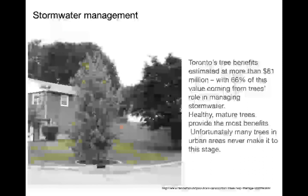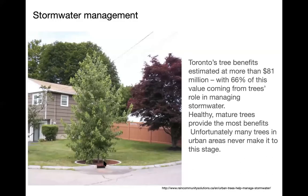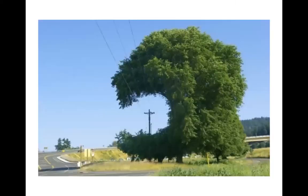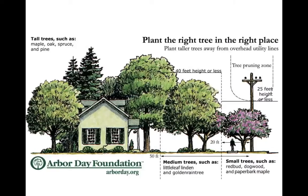Trees provide stormwater management. There's a tree with its own little bioswale — all the water being directed into there, not into the storm drains, and that tree just eats it up. If you have a damp spot, plant a birch — it'll be very happy. There are limiting factors in choosing a tree: sun or shade, soil texture and pH, whether it's wet or dry. Number one is size. If you don't check the size, that is what hydro will do to your tree. Make sure that under power lines, especially in front yards, you plant trees small enough to stay under the wires.